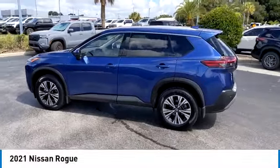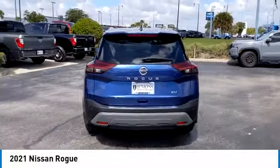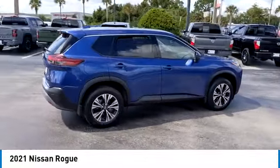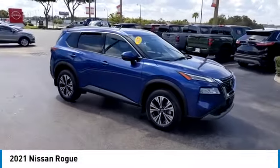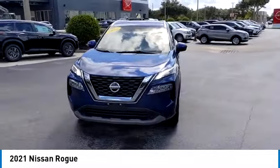We are pleased to show you the 2021 Rogue. The stylish Rogue gets 27 miles per gallon and still boasts nearly 58 cubic feet of cargo space. With a five-star side impact safety rating and confident handling, the Rogue is more than you expect and everything you deserve.